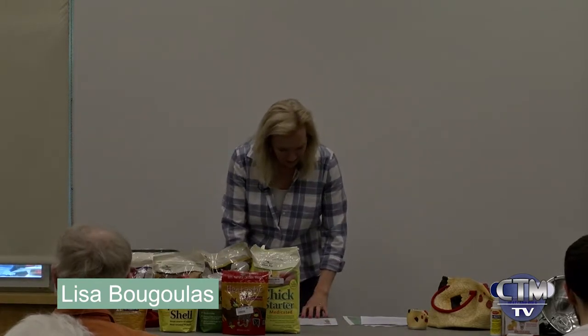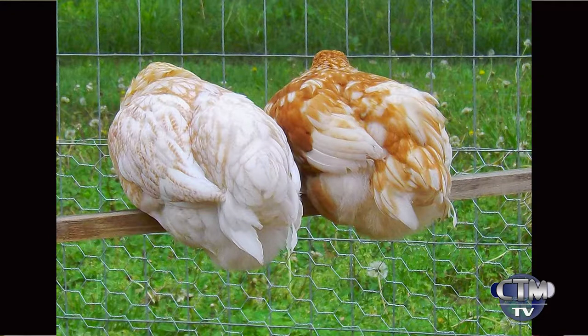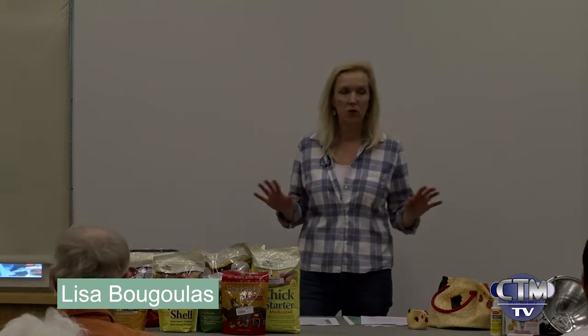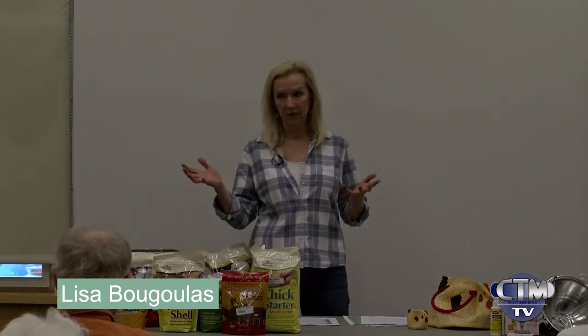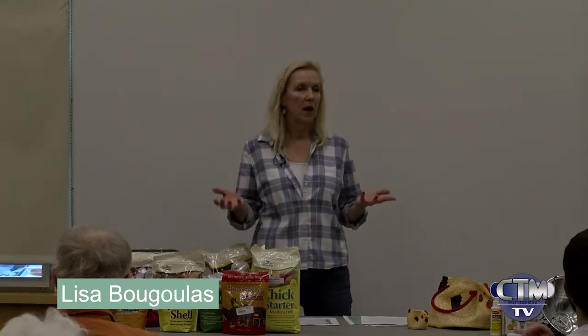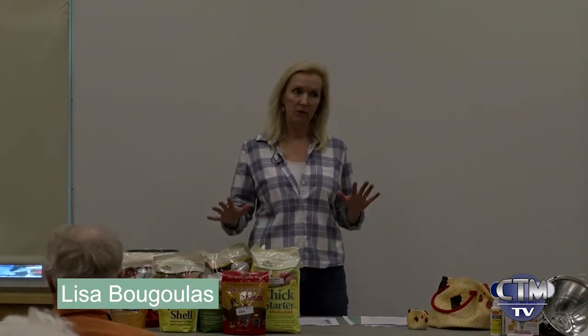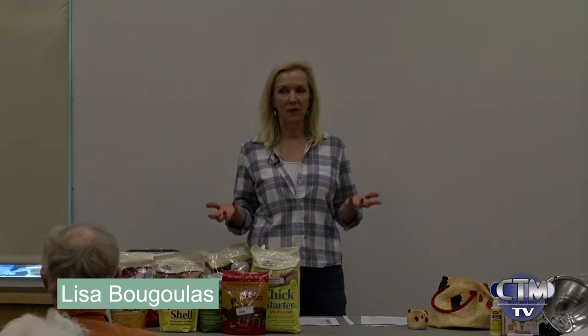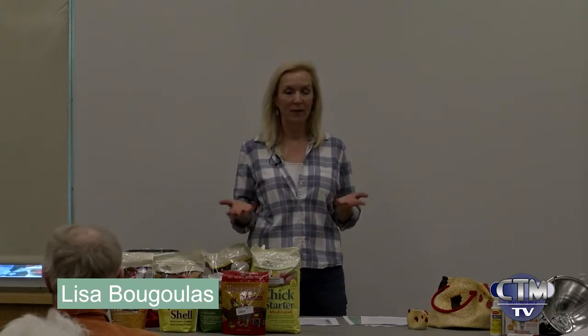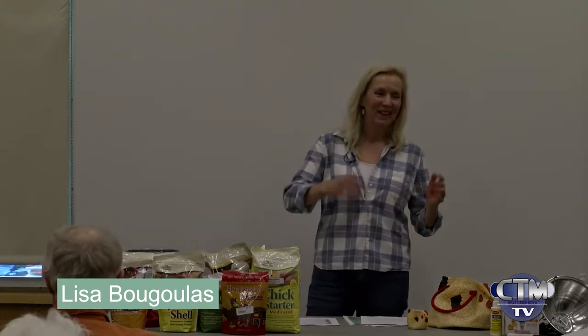The only breed I haven't gone over is the Gold Sex Link. Any chicken with 'sex link' after it means they're bred so they're guaranteed 100% to be female — zero chance of a rooster. So some people who want no chance of getting a rooster will order gold sex links. The rest of the chickens are about 90% guaranteed female, because they're sexed when they're less than 24 hours old.